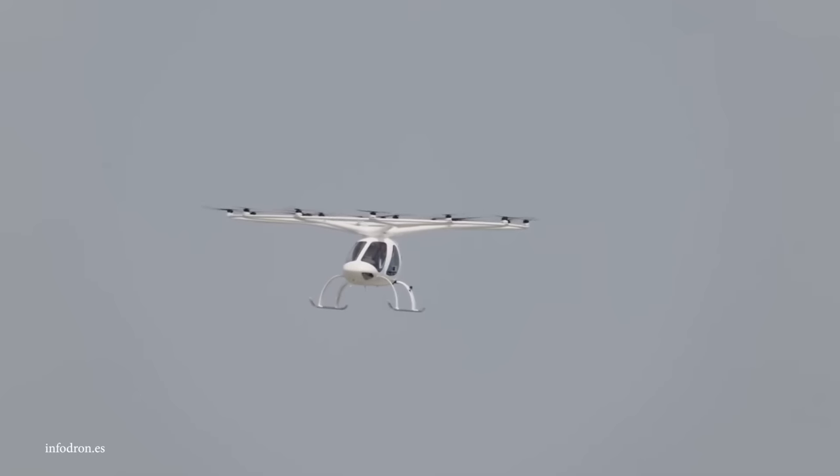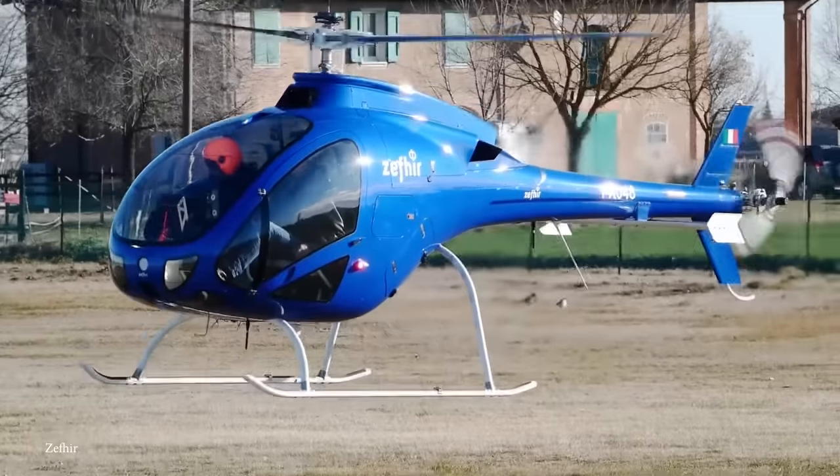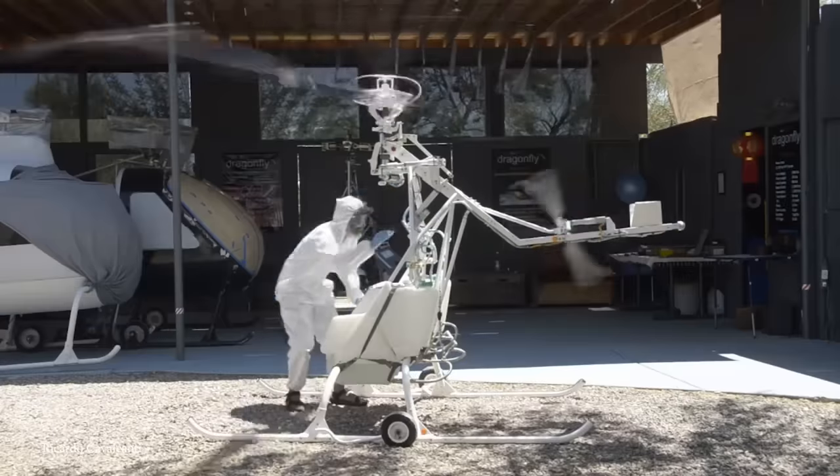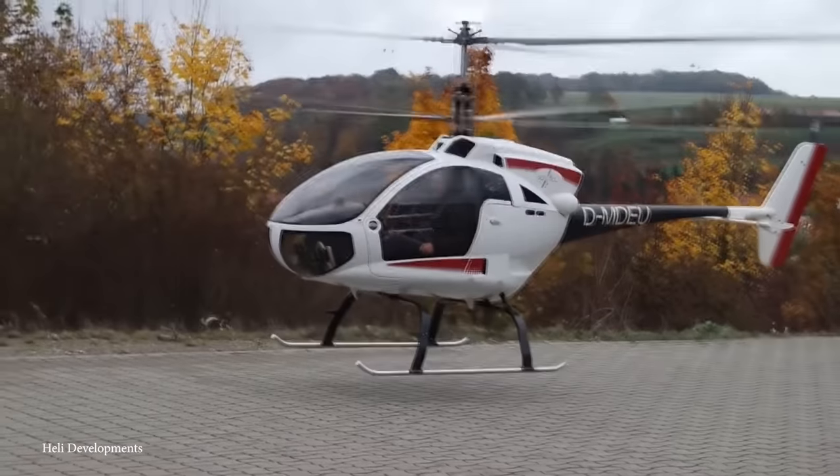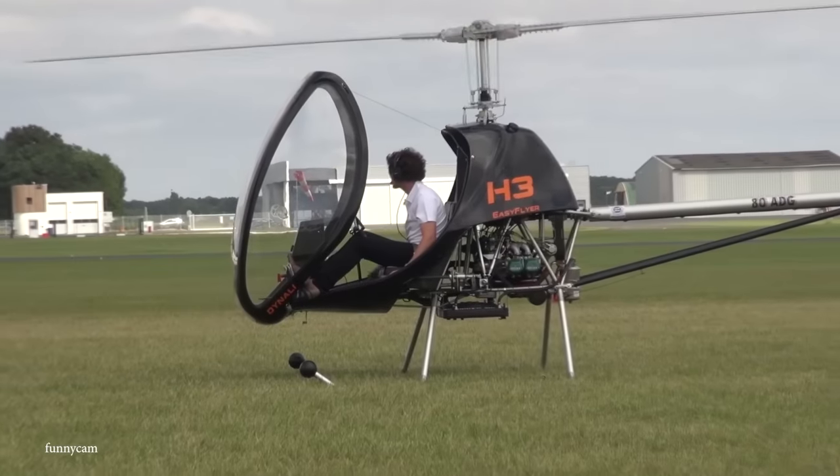Helicopters come in all sorts of shapes and sizes, from massive military cargo helicopters to tiny personal transport helicopters. Today we're going to be taking a look at 15 incredible mini helicopters.